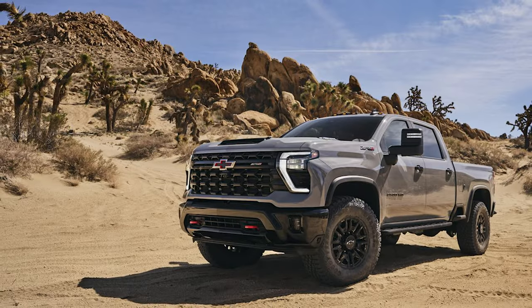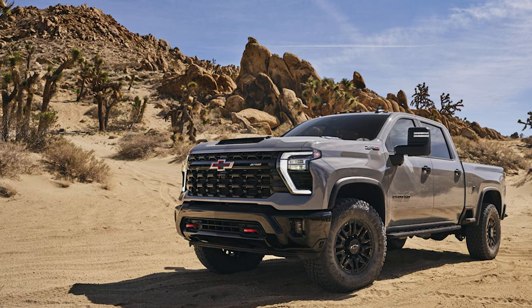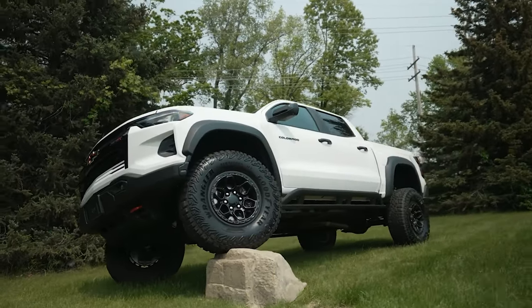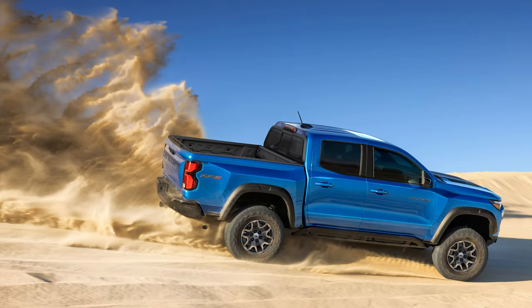There are only two trucks from Chevrolet that come with a standard set of 35-inch tires. The first is the heavy-duty Silverado 2500 HD ZR2, and the second is the Colorado Bison. The Bison rides on Goodyear Wrangler Territory mud-terrain tires, which also include a full-size spare. These are bigger than the Ranger Raptor and Toyota Tacoma TRD Pro, which ride on 33-inch tires just like the factory ZR2.